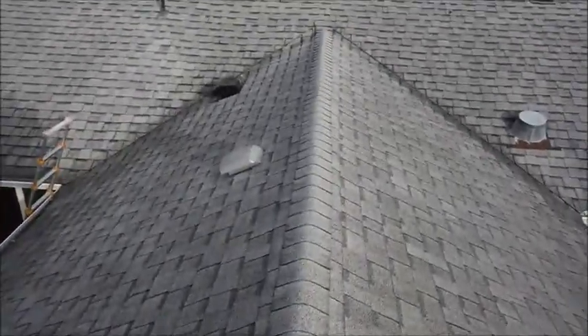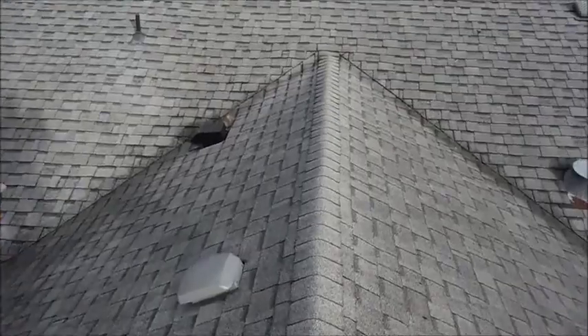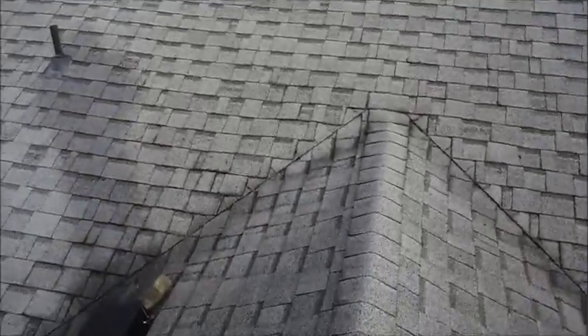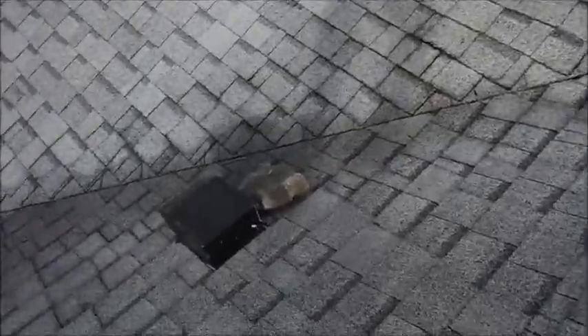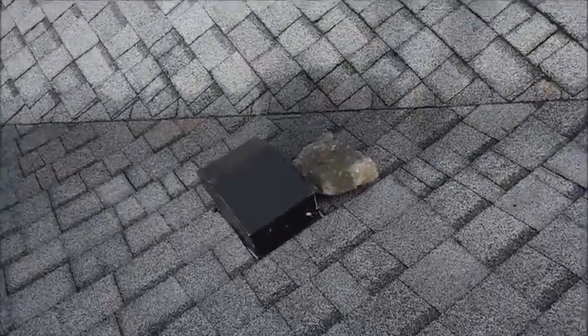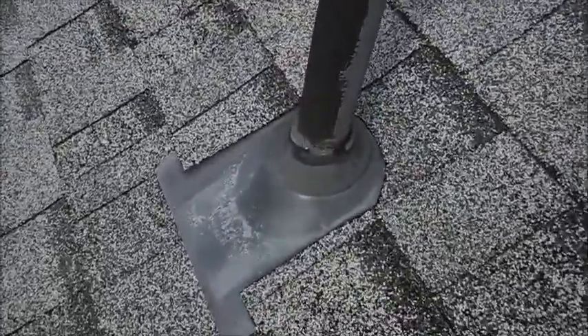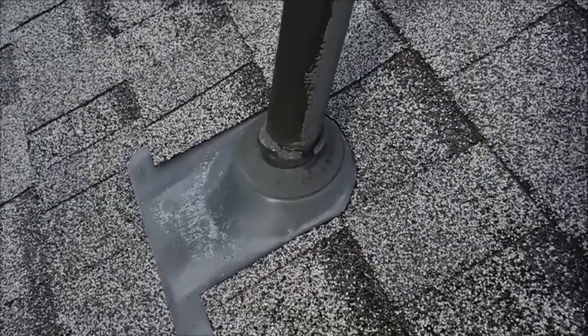As we come along you can see the overall roof looks great, and then we get down to another flashing that is being held down by a rock — just a good sampling of things that you just can't see from the ground. So anyway, hire a good inspector that likes to get up on roofs.